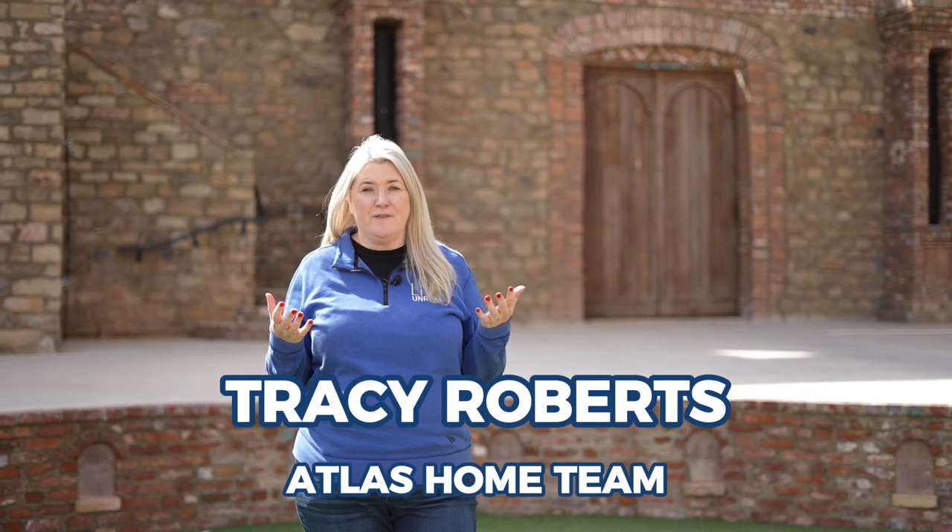There you have it — everything you need to know about Malden, its cost of living, and what you'll get to do here. I'm Tracy Roberts with the Atlas Home Team. If you like this content and want to see more, don't forget to subscribe and tap the bell for notifications. Until next time, I'll see you soon.